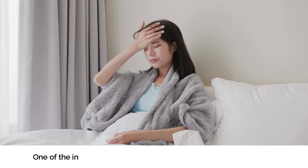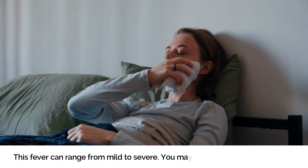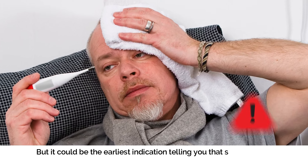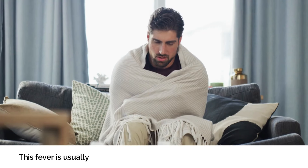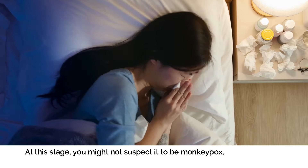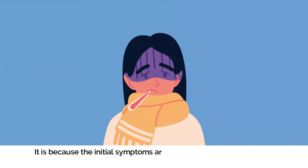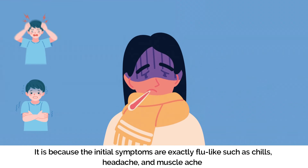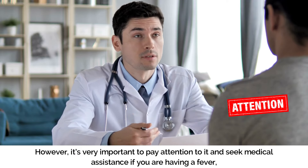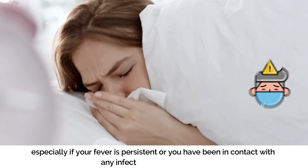Number one: Fever. One of the initial symptoms of monkeypox is fever, which can range from mild to severe. You may consider it a normal fever, but it could be the earliest indication that something is extremely wrong. This fever is usually accompanied by chills, much like when you have the flu. At this stage, you might not suspect monkeypox, thinking it's just a common cold or flu, as the initial symptoms — chills, headache, and muscle aches — are exactly flu-like. It's very important to pay attention and seek medical assistance if your fever is persistent or if you have been in contact with any infected person or animal.